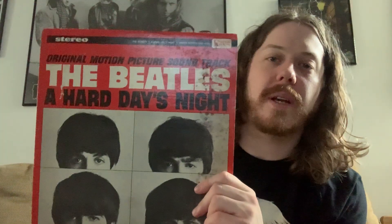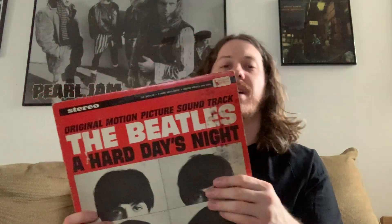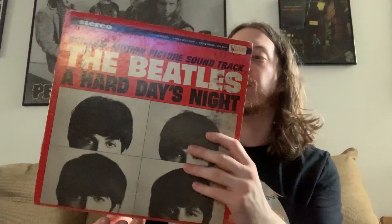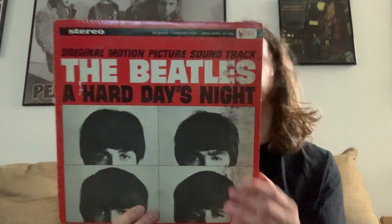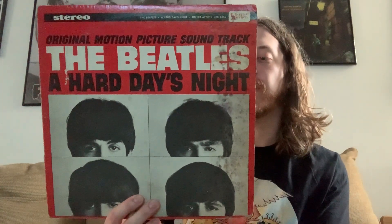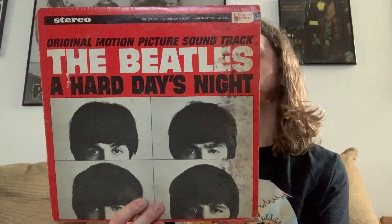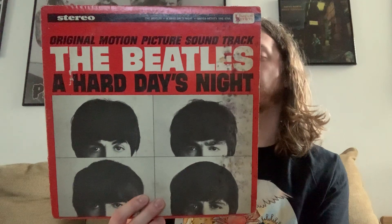Next up is the soundtrack for A Hard Day's Night. It's a little old, so there's a little mold on there. Again, these are all the original releases — not remastered vinyl they sell now. So some of them look a little rough, but I keep them for sentimental value. This is different than the British version — it's more of a soundtrack, with a couple orchestrated instrumentals of Beatles songs, like I Should Have Known Better and I Love Her, one called Ringo's Theme which is This Boy, and it ends with the instrumental version of A Hard Day's Night.